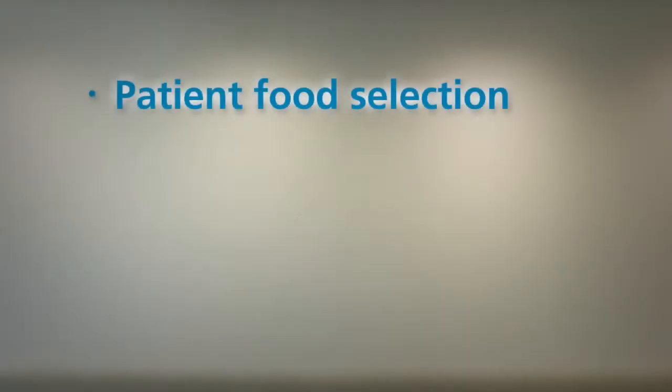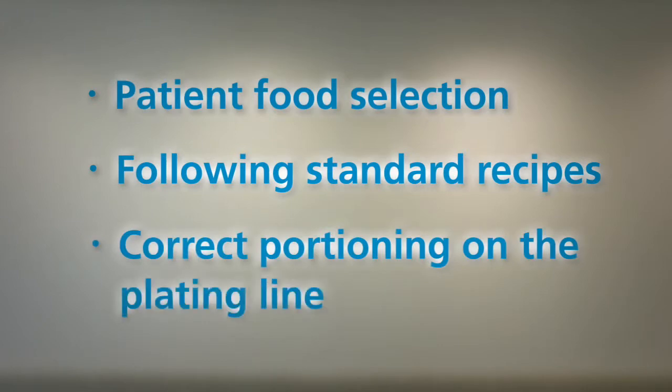Hello, I'm Corinne Cox, a food service dietitian with HealthShare New South Wales. In this session, we'll be looking at the importance of patient food selection, following standard recipes and correct portioning on the plating line.